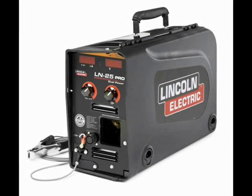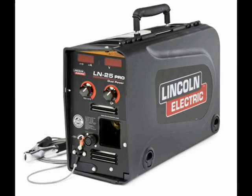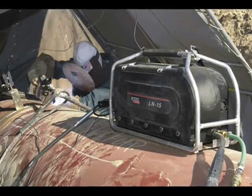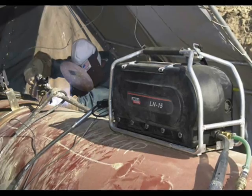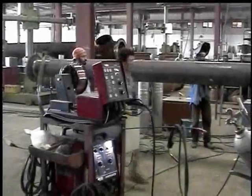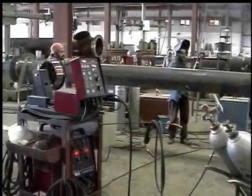The STT2 may be used with many wire feeders, including the portable LN25 Pro Dual and the LN15 control cable model, which are ideal for field applications. The bench model STT10 is ideal for factory applications.